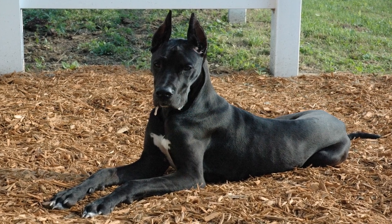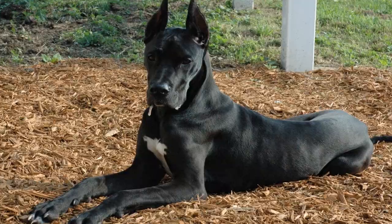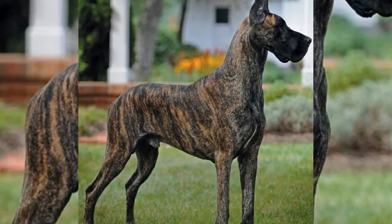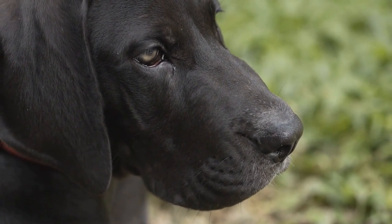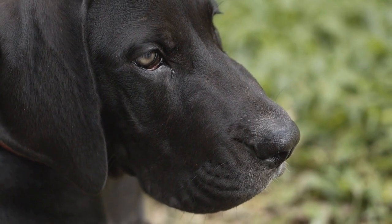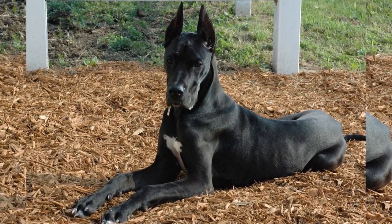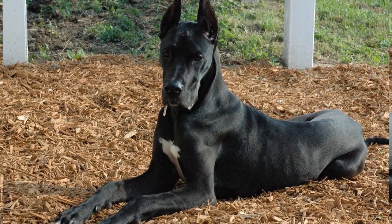Great Danes have a short and dense coat that requires regular grooming to control shedding. Despite their short hair, they are considered moderate shedders. This means that they do shed throughout the year, but not as significantly as some other breeds. However, during certain seasons, such as spring and fall, Great Danes may experience heavier shedding as they lose their winter coat or grow a new one.